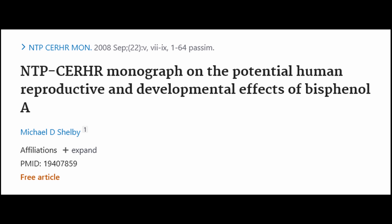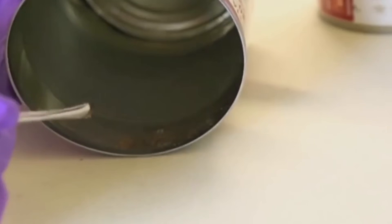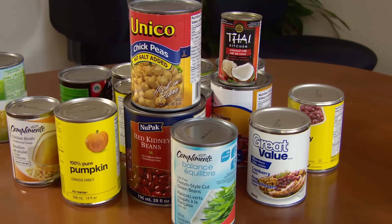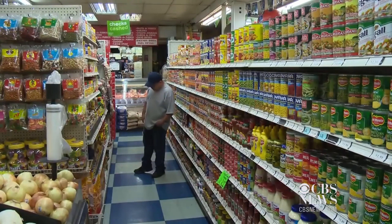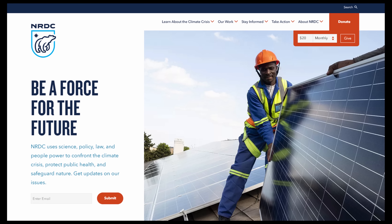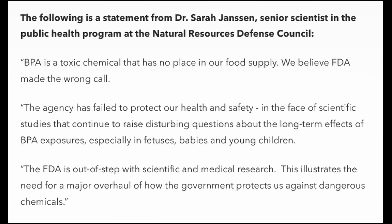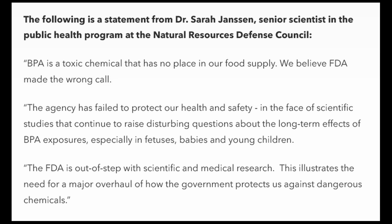In 2008, the National Toxicology Programme Center for the Evaluation of Risks to Human Reproduction published a widely discussed paper drawing on lab studies of animals exposed to similar levels of BPA as humans. They concluded that BPA was a concern for effects on the brain, behavior, and prostate glands in fetuses, infants, and children. After this, various countries began banning BPA in baby bottles, and a number of US retailers stopped selling such bottles voluntarily. That same year, the Natural Resources Defense Council sued the FDA to compel them to ban BPA, with Dr. Sarah Jensen stating that BPA is a dangerous chemical that has no place in the food chain and its use in food and beverage containers needs to be banned.